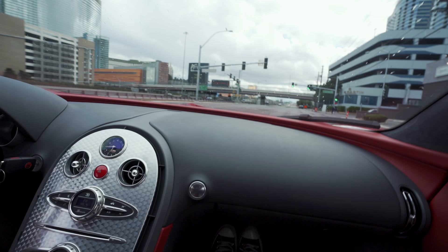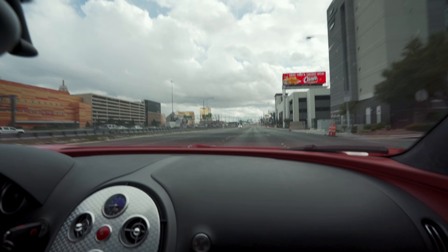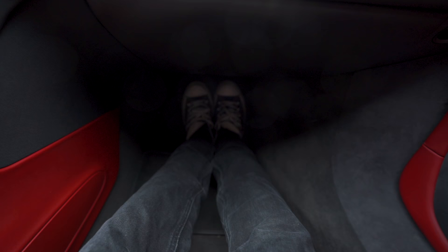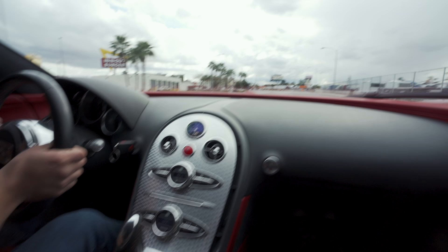The Bugatti seatbelt has a weird buckle. Oh my God. I'm over here pressing on the brakes. If all of you guys can see, my calf muscles are like pumping right now. Holy, it's insane. If you have a Bugatti, the problem with your Bugatti is you don't have a Rift exhaust on it. This is epic.